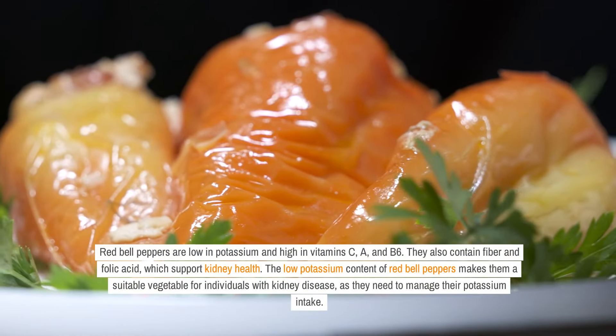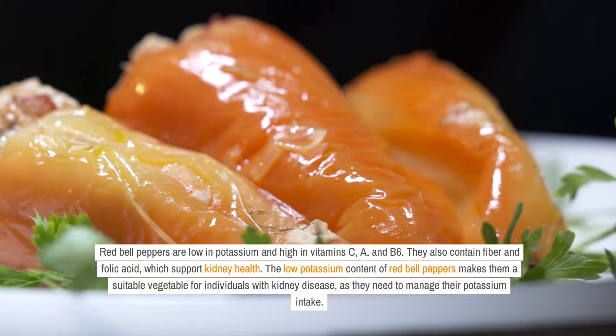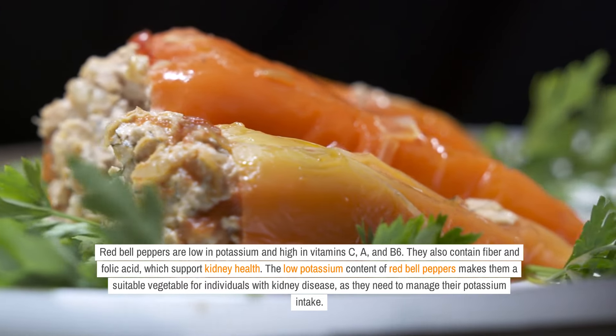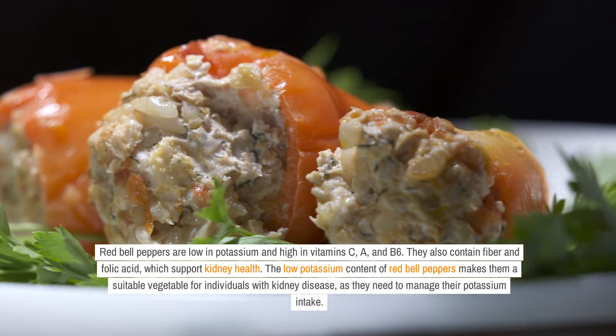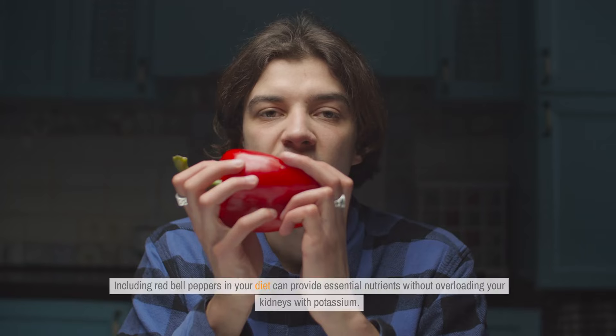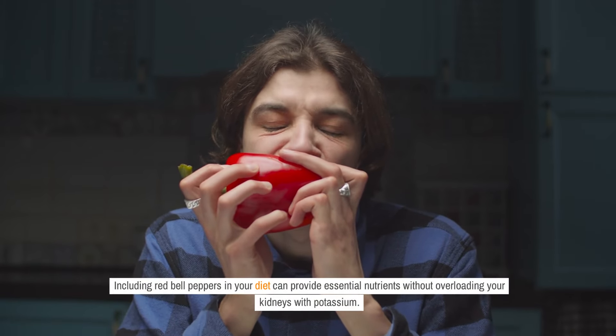Red bell peppers are low in potassium and high in vitamins C, A, and B6. They also contain fiber and folic acid, which support kidney health. The low potassium content of red bell peppers makes them a suitable vegetable for individuals with kidney disease, as they need to manage their potassium intake. Including red bell peppers in your diet can provide essential nutrients without overloading your kidneys with potassium.